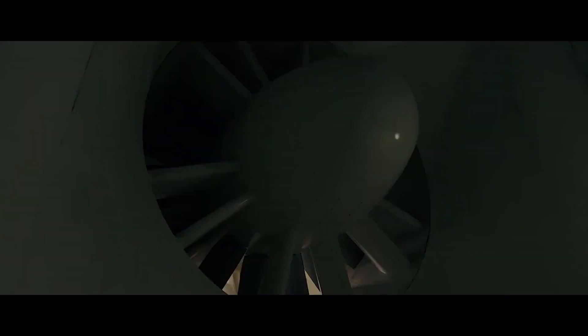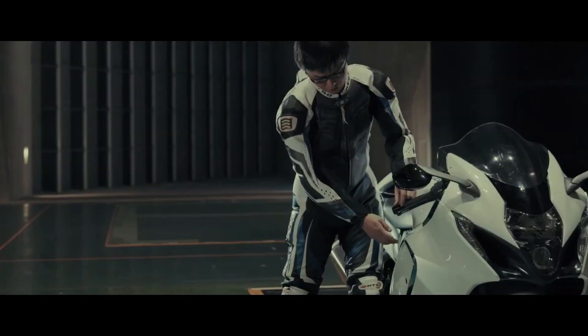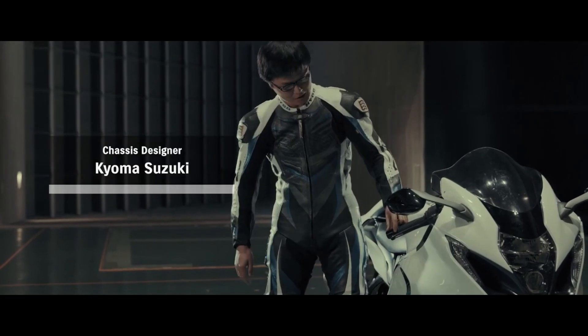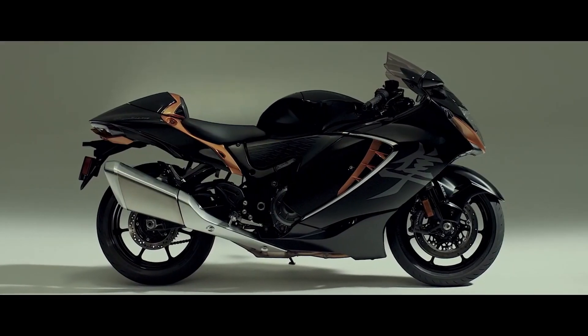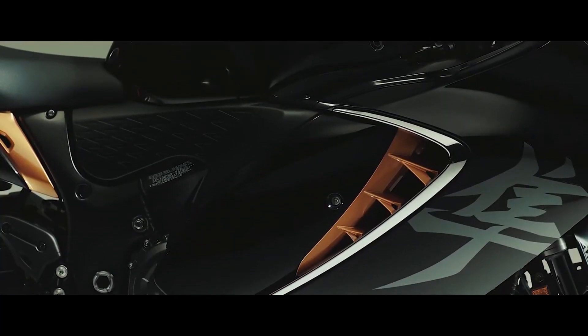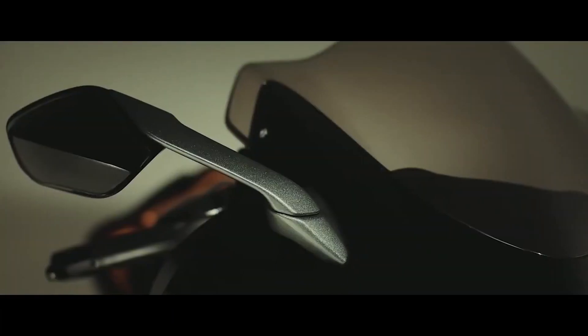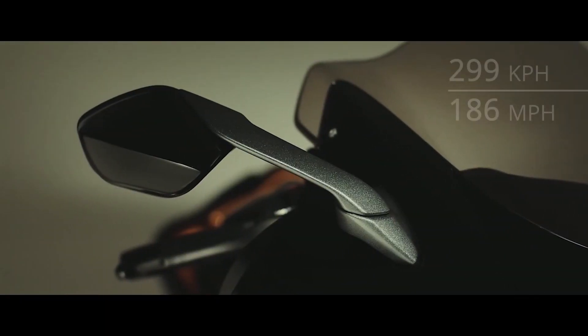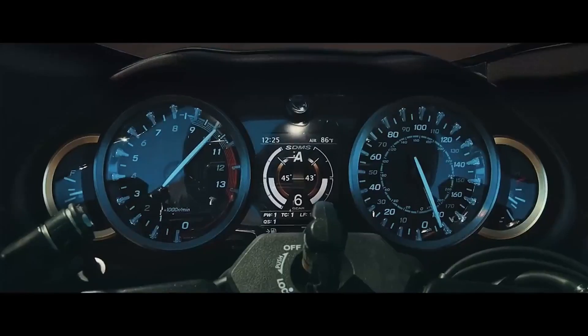From the clay modelling backed up by wind tunnel testing to ensure one of the lowest drag coefficients of any bike on the market today, to the side vents that are not just for show — they actually function to draw wind and heat away from the rider's legs. Even the aerodynamically designed wing mirrors are designed to aid the Hayabusa in its goal of a 299 km/h nominal top speed.